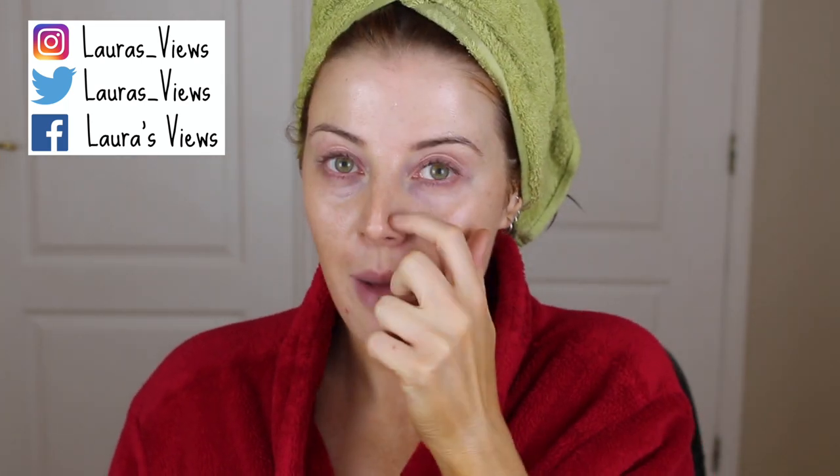Hi everyone, welcome back to my channel. As you can see I am fresh out the shower, and that is intentional because today I want to try out a natural deodorant.